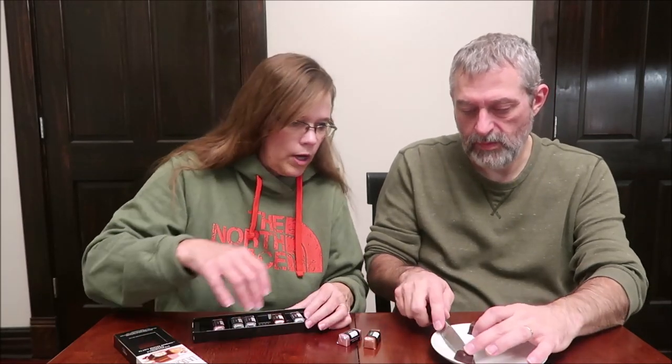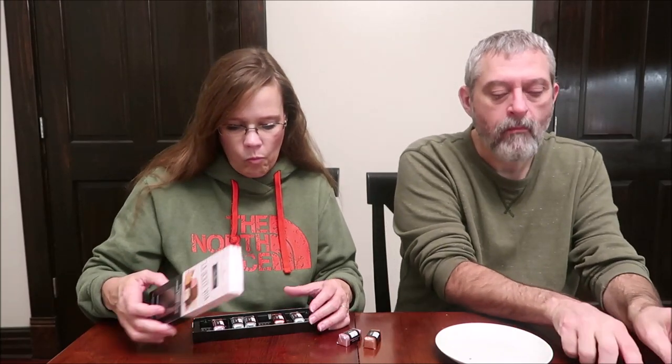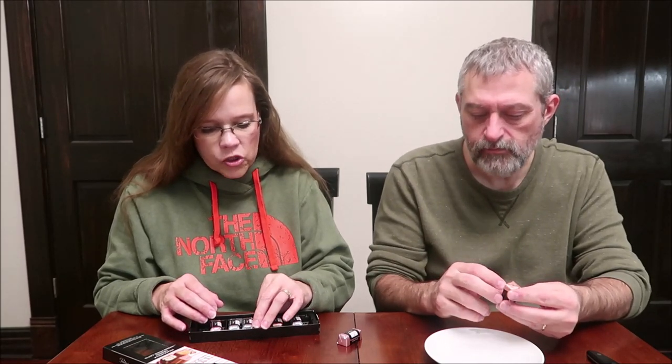They smell incredible. That's really good. Oh, wow. It's like the creams in a box of chocolate — that's what that texture reminds me of. And that's the quality. That's good. I don't know what the flavor is, but it's good.